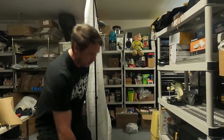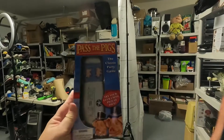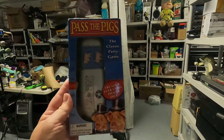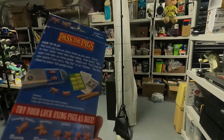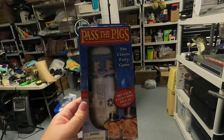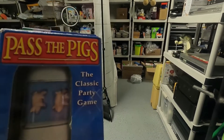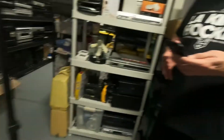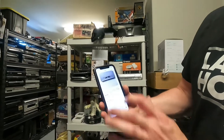Next up, sold Pass the Pigs — love finding these; usually about a dollar. Sold it for $7.99 plus $5.45 shipping. Not bad for a dollar purchase — a cute little game.